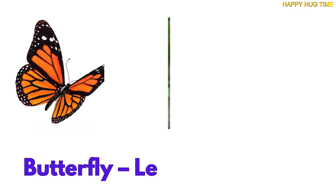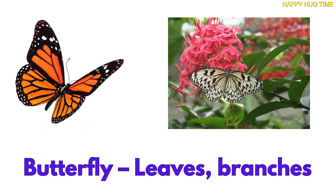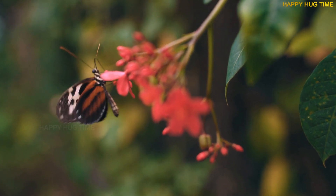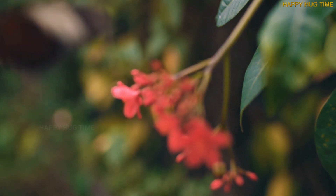Butterflies love to rest on sunny leaves and flutter among flowers. They lay eggs on leaves, and their babies build cozy cocoons.